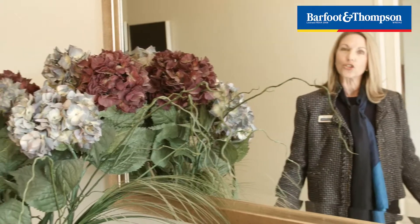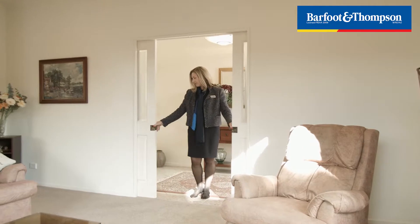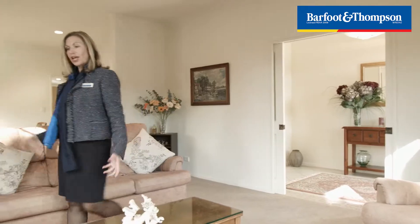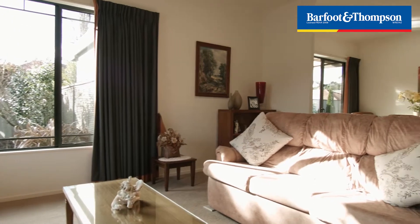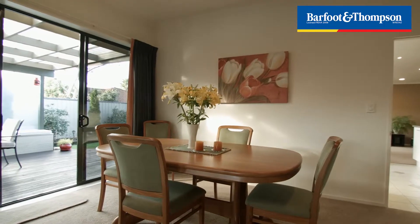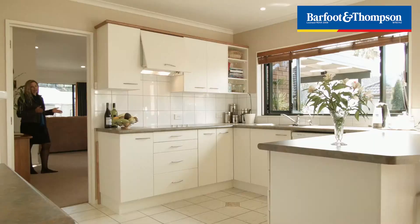Here we are in this large entrance hall at Lucky No. 8, which takes you straight into the living areas through these cavity sliders. Here we are in this open plan formal area. This is a large dining room space and it will take big tables, so entertaining lots of people here will be very easy.